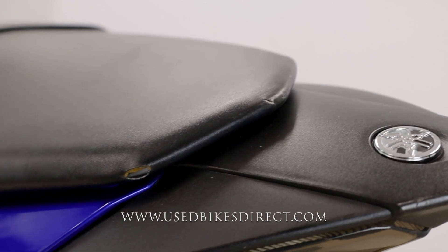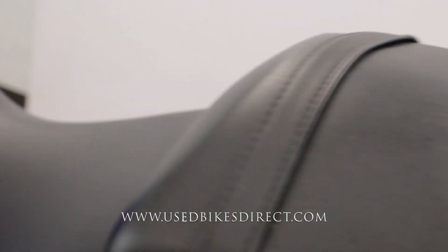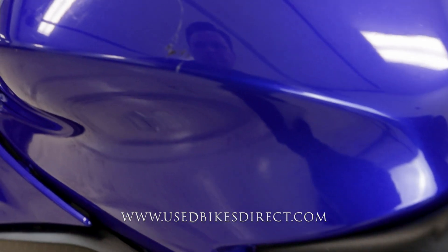Worth noting as well, though, you do have brand new rubber on the rear, so you're definitely 100% ready to ride. As we come up front to the left side of the fuel tank, just like on the right, a couple more little chips.